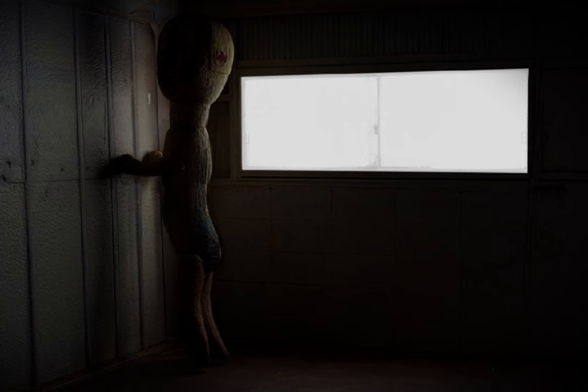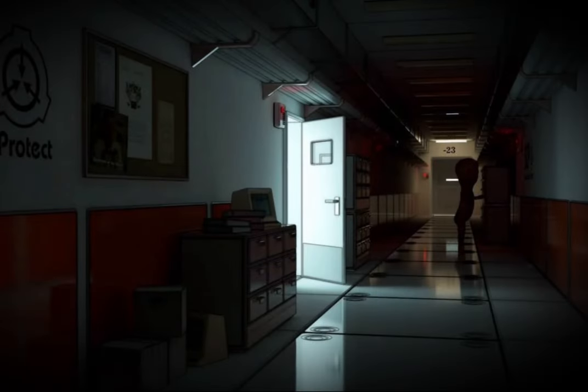Two persons must maintain direct eye contact with SCP-173 until all personnel have vacated and relocked the container. Description: Moved to Site 19 in 1993. Origin is as of yet unknown. It is constructed from concrete and rebar with traces of Krylon brand spray paint. SCP-173 is animate and extremely hostile. The object cannot move within a direct line of sight; line of sight must not be broken at any time with SCP-173.